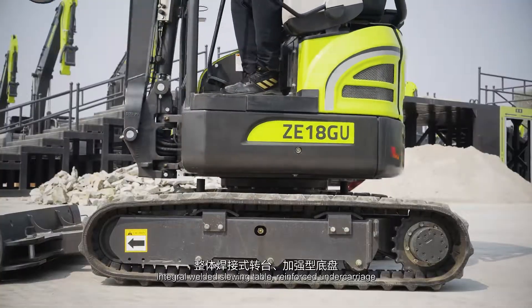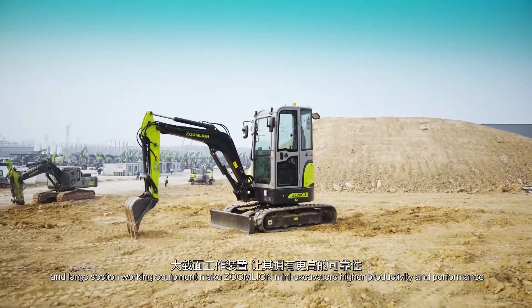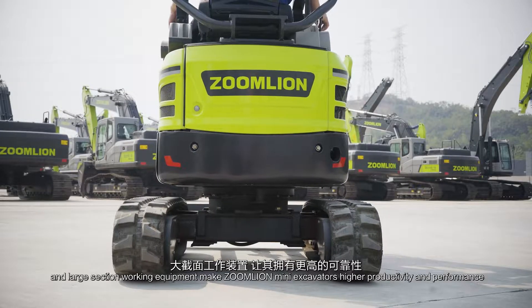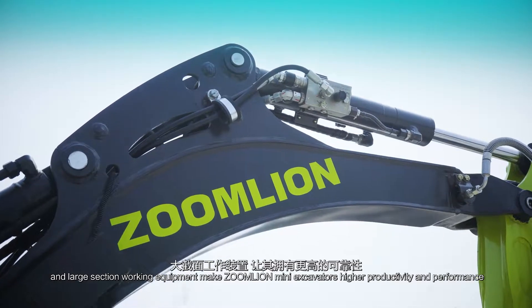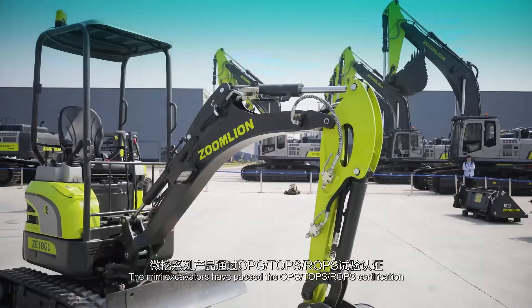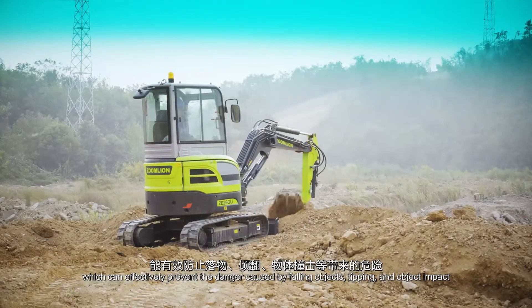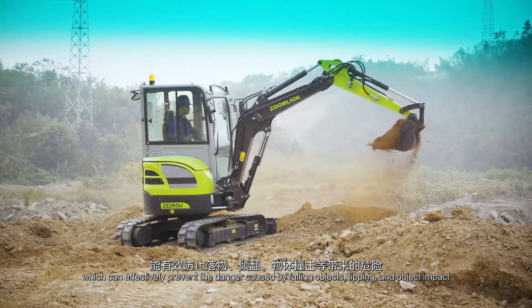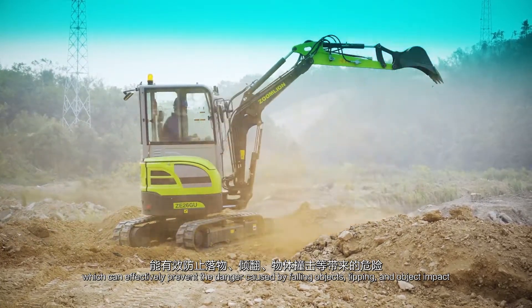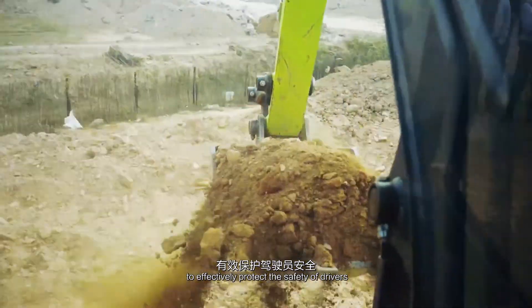Integral welded slewing table, reinforced undercarriage and large section working equipment make ZoomLion Mini-Excavators higher productivity and performance. The Mini-Excavators have passed the OPG-TLPS-ROPS certification, which can effectively prevent the danger caused by falling objects, tipping and object impact to effectively protect the safety of drivers.